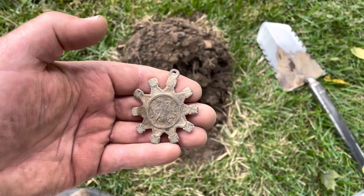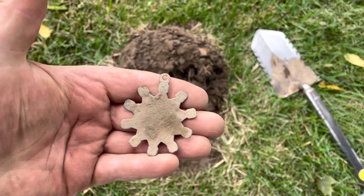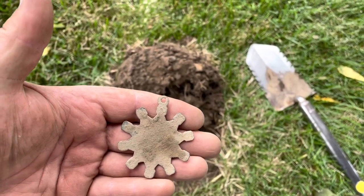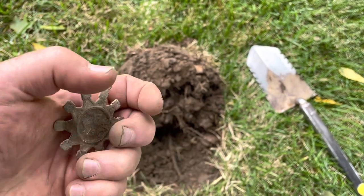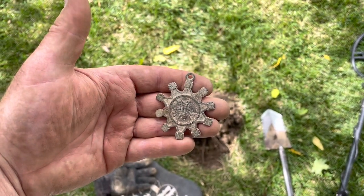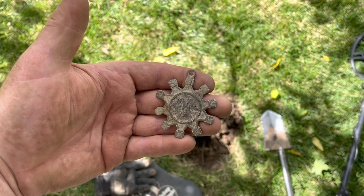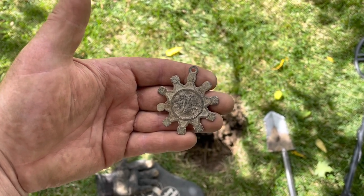Whoa guys, I just found some kind of super cool pendant and I'm not 100% sure what it is. Randy's going to clean it up a little bit and see if we can get anything off of it. Randy says he thinks he can see maybe a shield and some kind of sword, but he just can't make it out. Hopefully I can get it cleaned up and get a good picture for you guys.